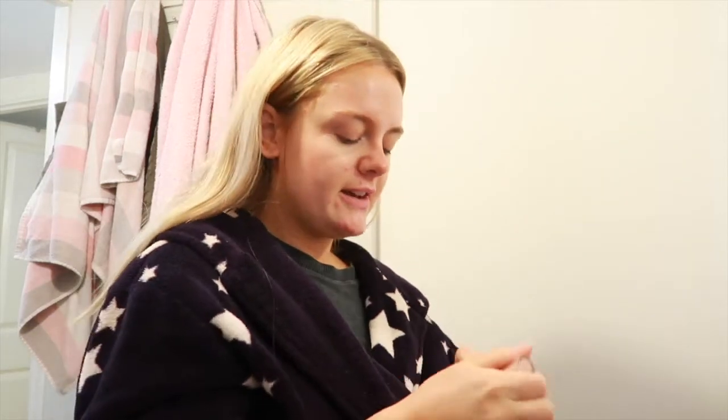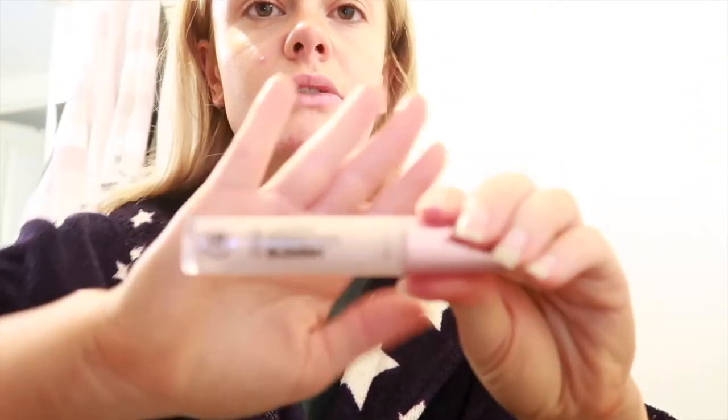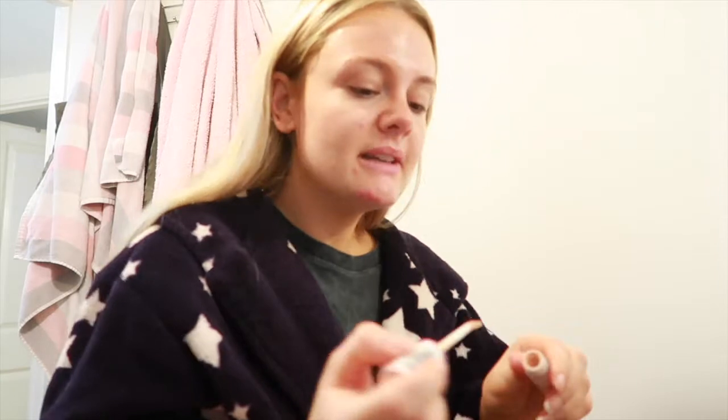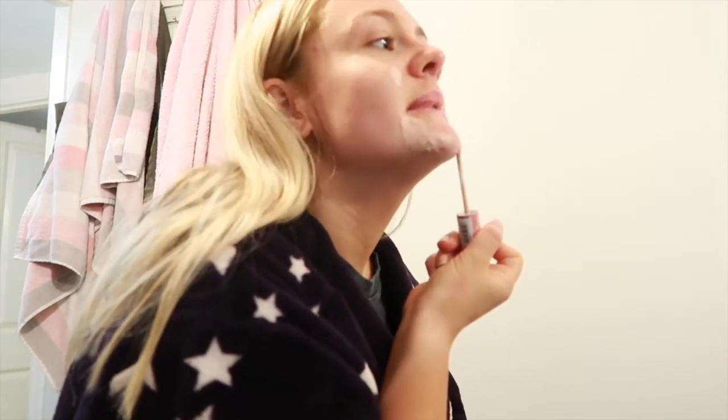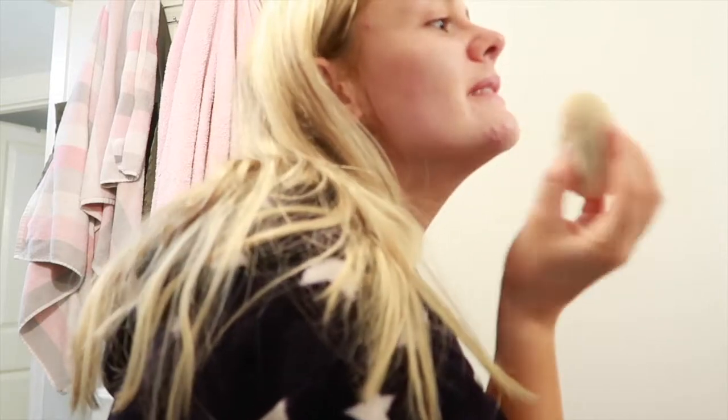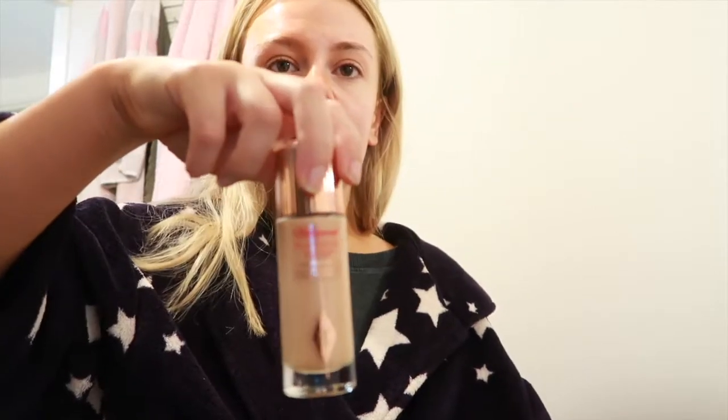Next we're going with some concealer. I recently found this new one from Collection - we all love the last Collection concealer, but this is a new one specifically for blemishes and it has niacinamide in it, which I think is really good. I'm going to apply some on this problematic area. The only problem is I need to get it in the darker shade too, because when I have tan on it doesn't really match. I just use it as a bit of a base before foundation.